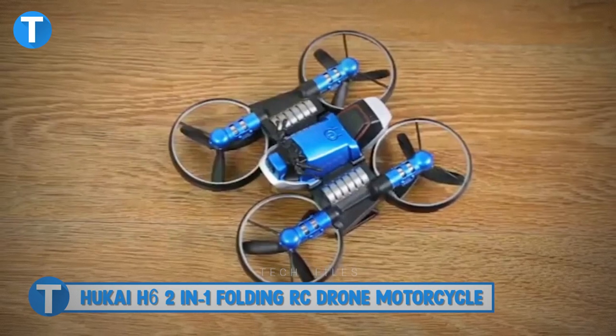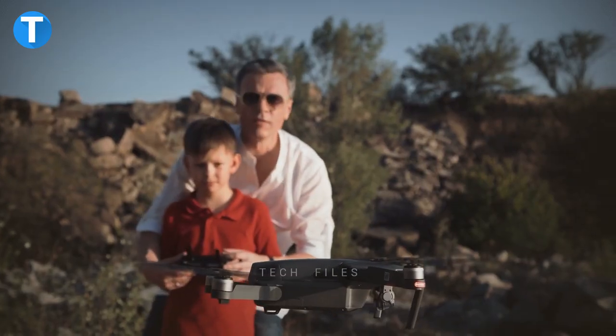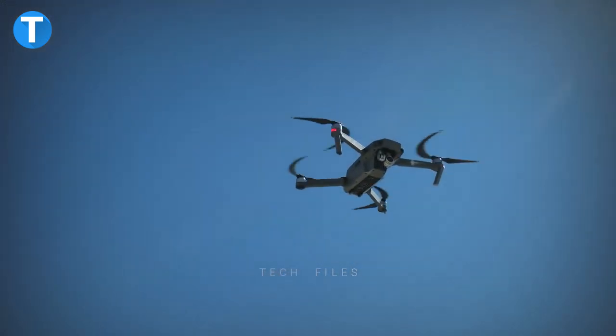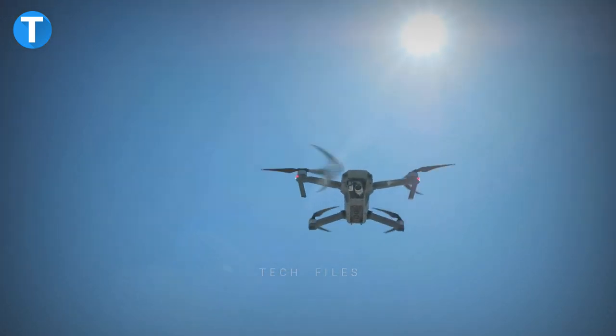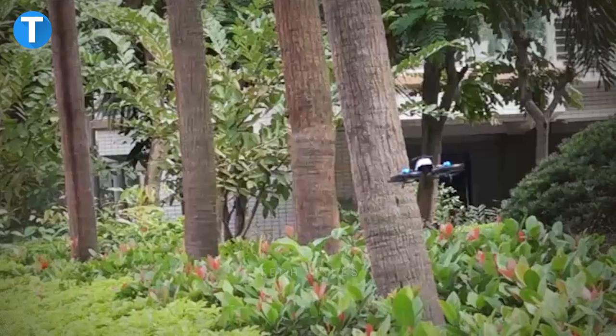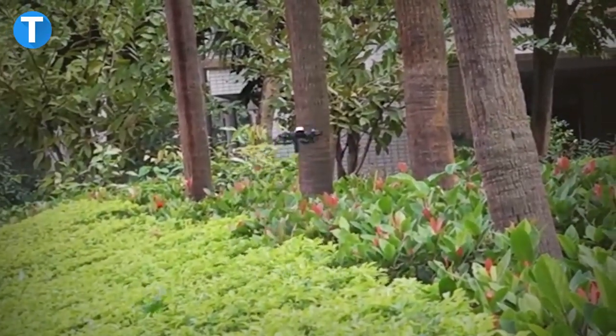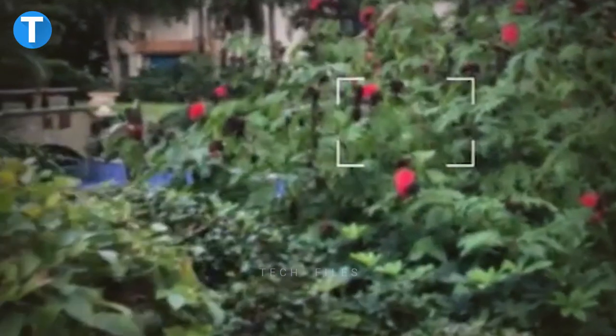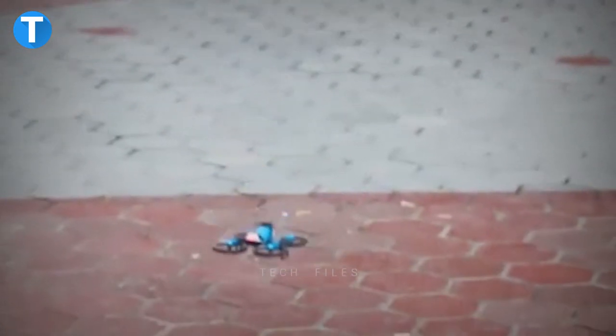Hookai H6 Two-in-One Folding RC Drone Motorcycle. While drones aren't a new invention, the Hookai H6 stands apart thanks to its distinctive design — it can either be operated in the air like a typical drone or on the ground like a motorcycle, with the transition between the two modes taking just a few seconds. The drone's Wi-Fi camera, with a resolution of 0.3 megapixels, can be used in either air or ground mode to take photos or record video.